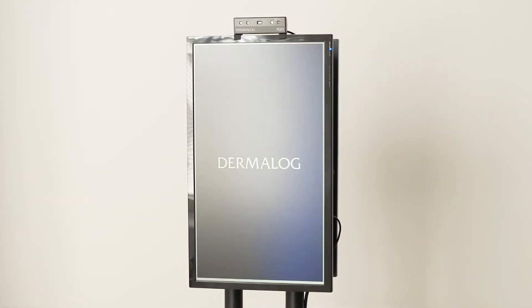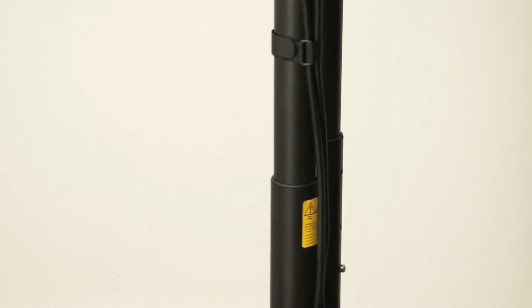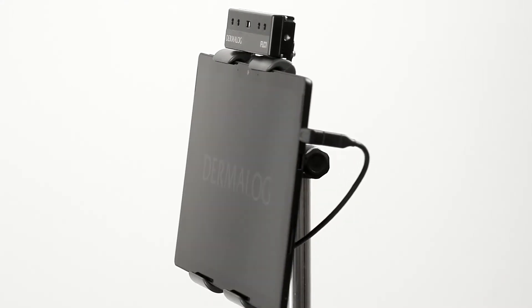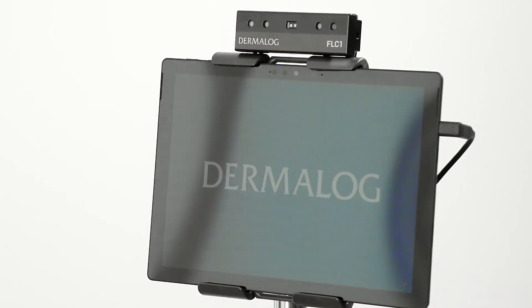Dermalog's FLC-1 thermal camera is available in various configurations to simplify the system's integration and meet all specific needs. For further information, visit our website.